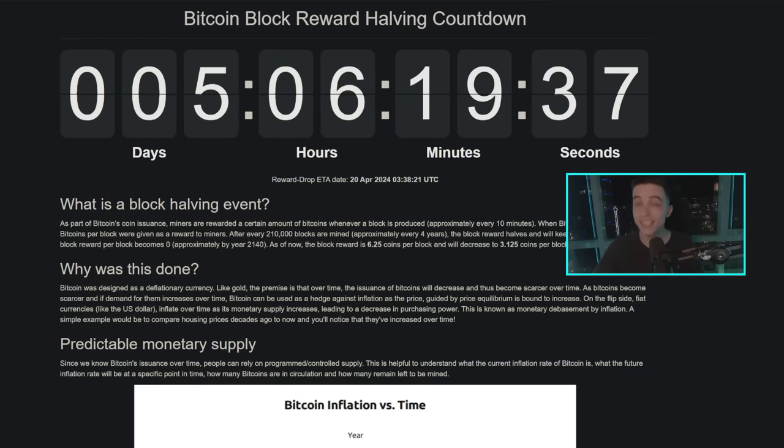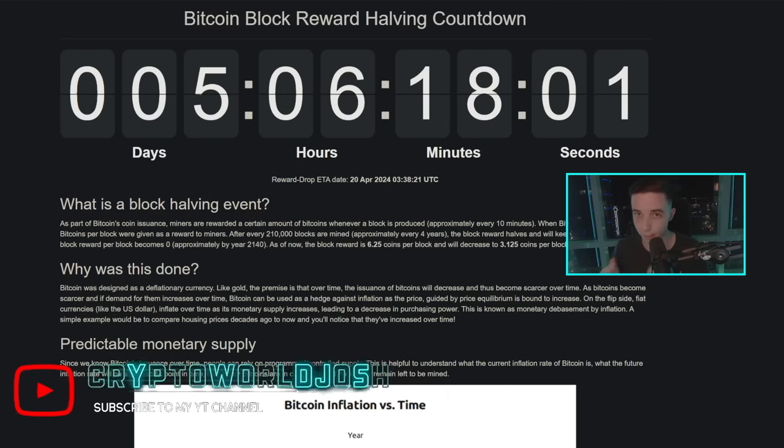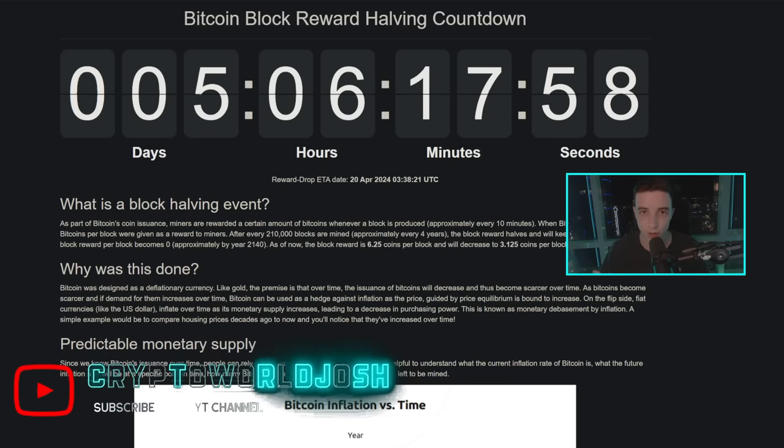There's only around five days to go until the Bitcoin halving. The halving is an event that happens once every four years — it cuts the new Bitcoin coming into supply in half, meaning Bitcoin miners have less Bitcoin to sell after the halving, which is bullish. Historically, the Bitcoin halving has always happened right before a one-year bull market.